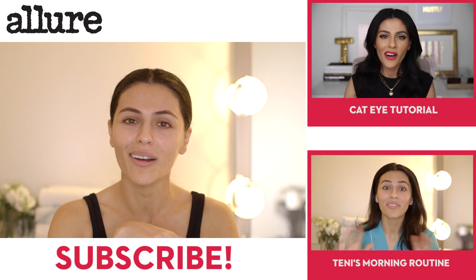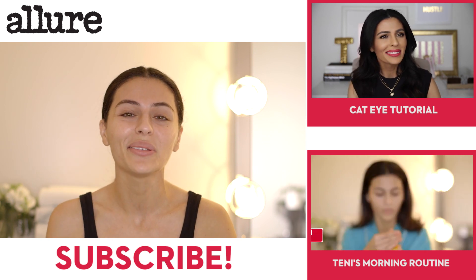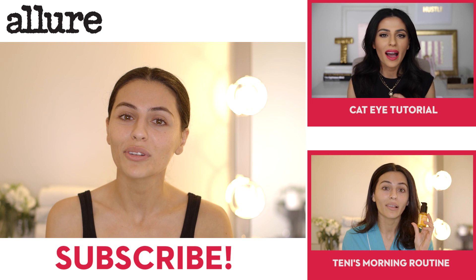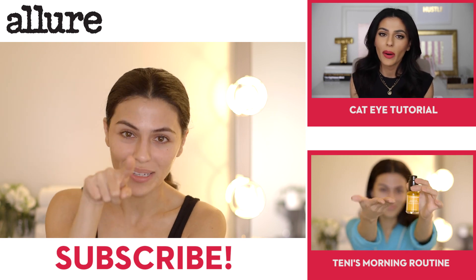That completes my nighttime skincare routine. I know I covered a lot, but I'm really passionate about this. These are all products I've tried through a lot of trial and error — the ones that really work for me. None of this stuff is sponsored; these are products I've truly tried and loved and use every single night. If you have favorite products of your own, please leave them in the comments because I'm always up for discovering new things. Thank you so much for watching and thank you Allure for having me. I also have a beauty channel with makeup tutorials, and don't forget I shared a morning skincare routine too. Subscribe and good night!